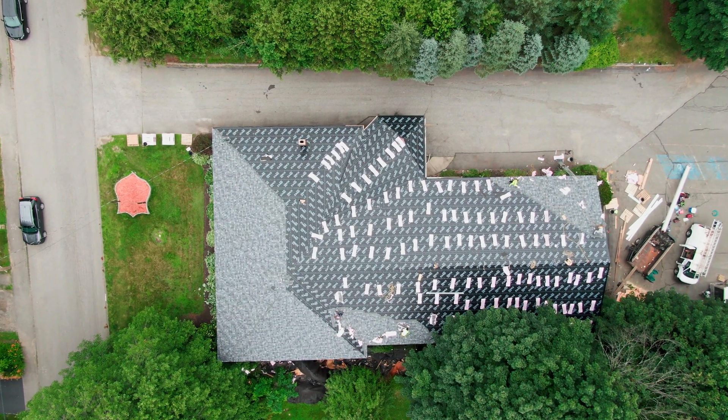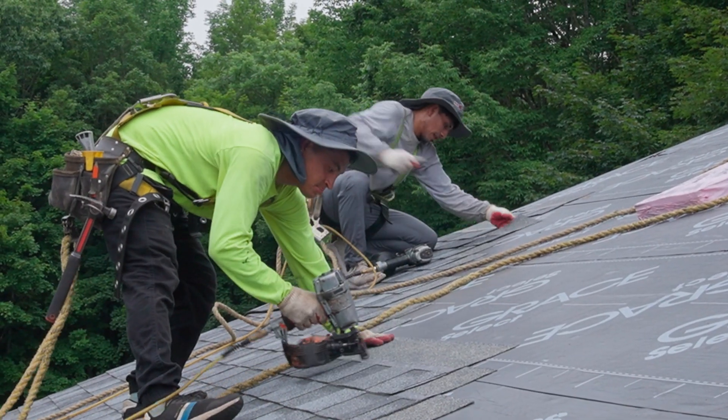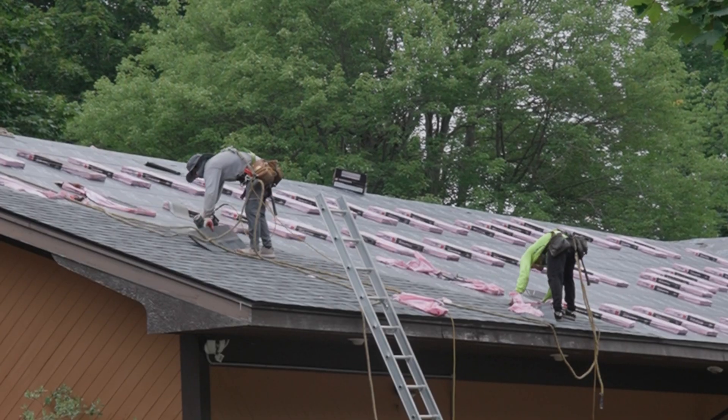New pipe boots as well. We're also going to do full ice and water shield today — it's really going to protect the roof in the future. Kind of a roof under a roof. Maximum protection.